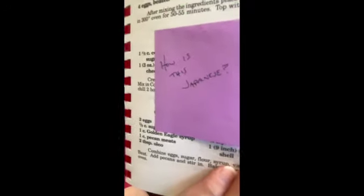John found this recipe in it. It's for Japanese fruit pie, and his sticky note says, 'How is this Japanese?' When I think of Japanese fruit, I think of cherries or Fuji apples — you know, Mount Fuji, it's in Japan.